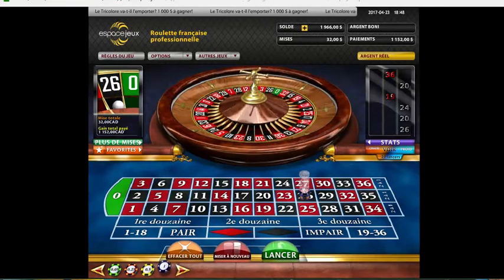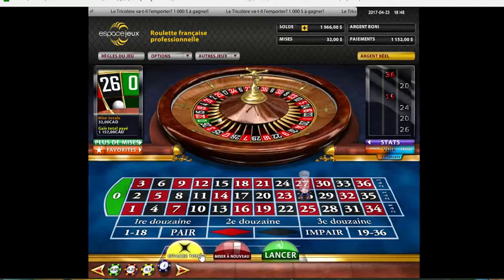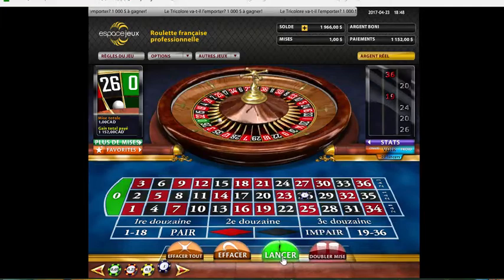Mind you guys, it's only been 3 minutes and some odd - pretty good! So let's do that again, maybe one last shot. Start one buck, number 26. Spin this, baby.